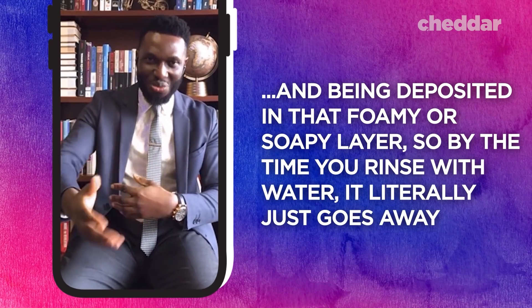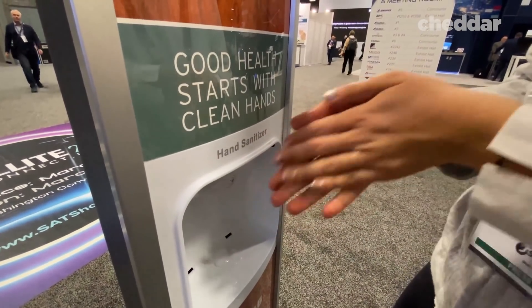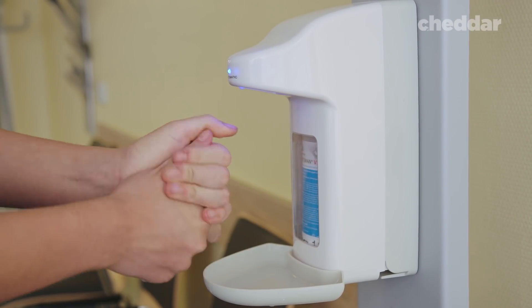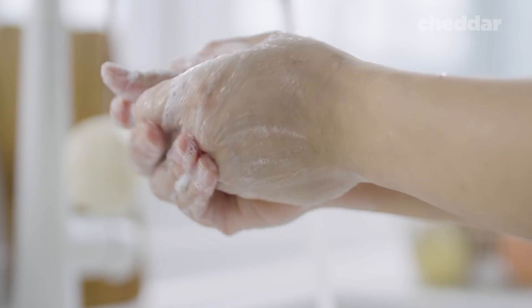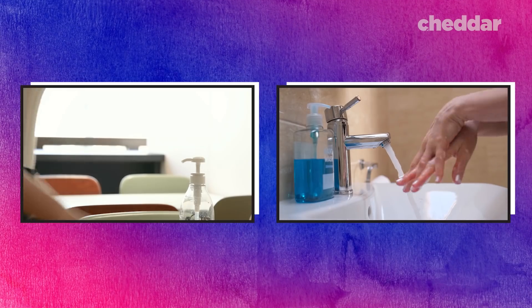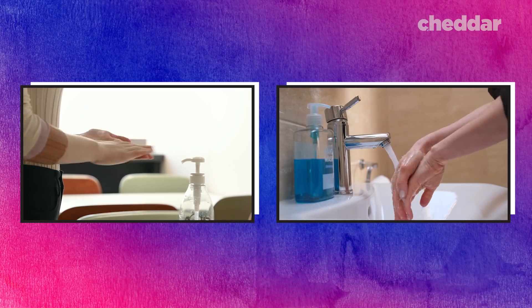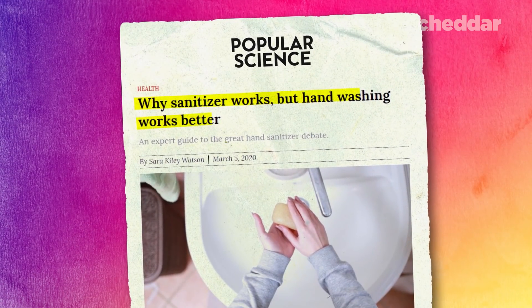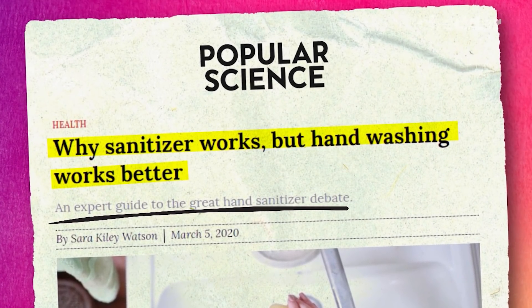Hand sanitizer works differently. The alcohol in the sanitizer can break down the membrane too, but hand sanitizer dries up really quickly. So you traditionally have much less time for it to work on that membrane than you have with soap, which easily lathers for 20 seconds or longer. Hand sanitizer also doesn't carry the virus with it down the drain — it just sits on your hand. So you're not getting the extra benefit of rinsing away virus particles. For this reason, many experts consider soap more effective in combating the virus, and our widespread belief that hand sanitizer is just as good or better worries some of them.